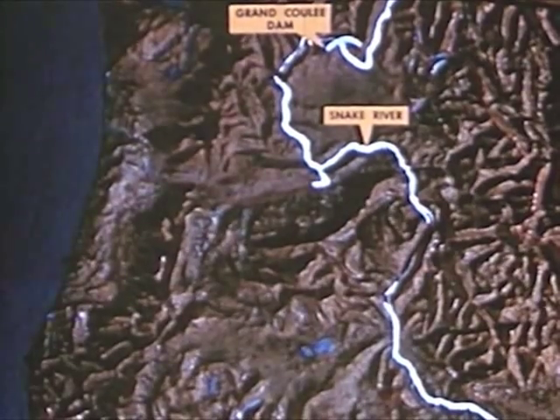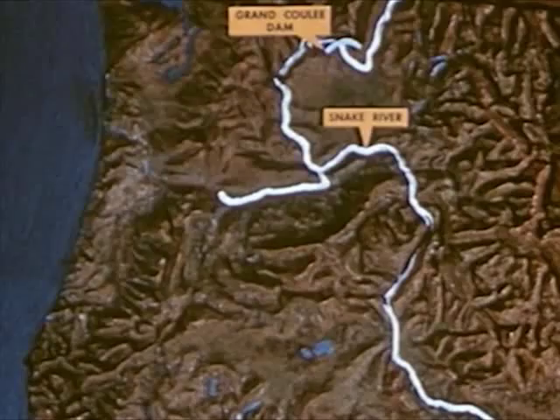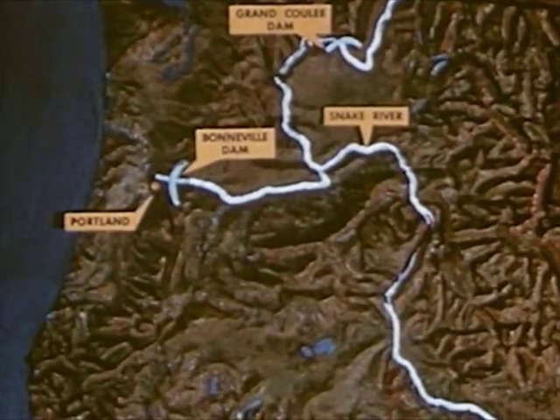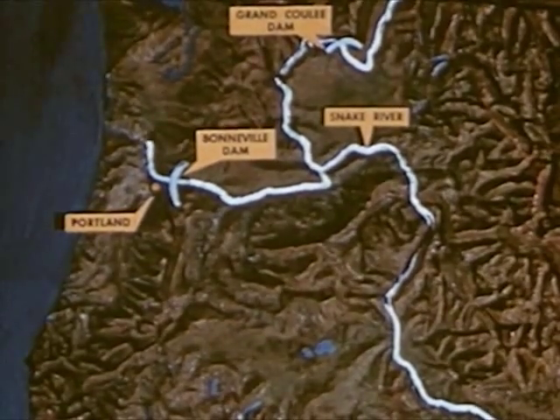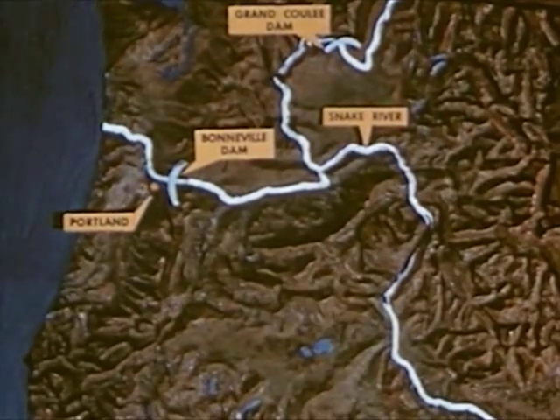Then it turns west and runs into the Pacific. In this part of the Columbia is Bonneville Dam and Portland, the great river seaport of the west coast. When the Columbia empties into the Pacific, it has gone more than 1,200 miles from its source in the Canadian Rockies.